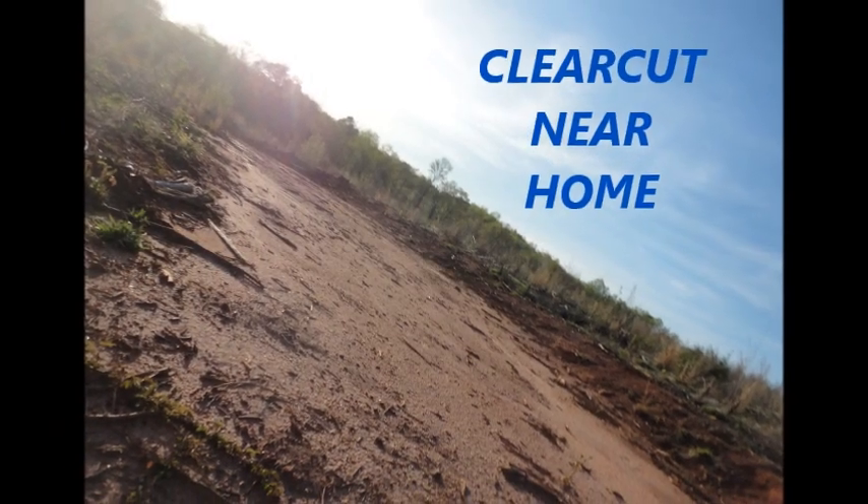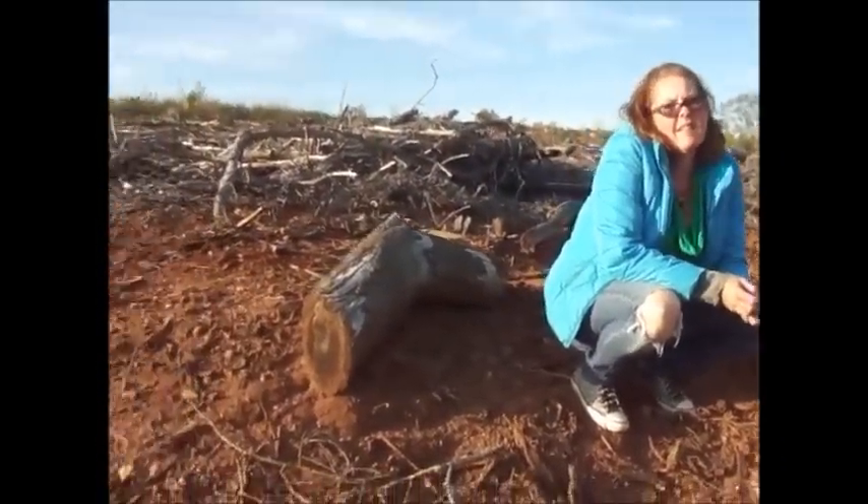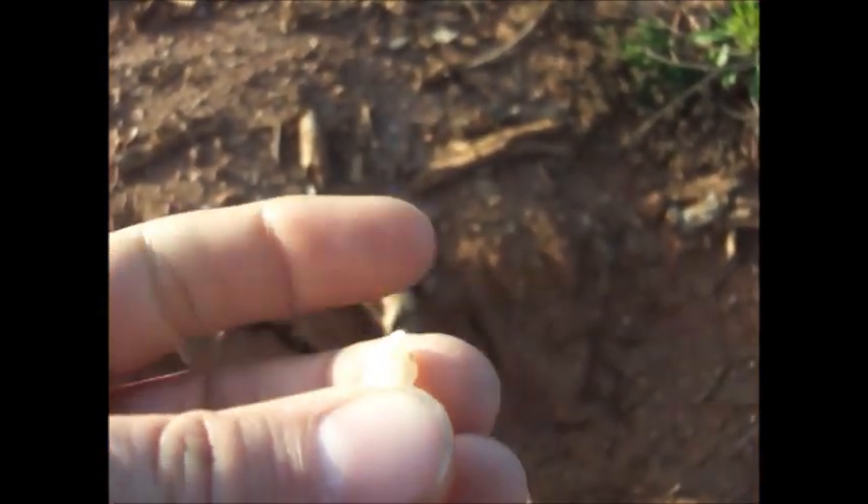Hey everybody. Got a new clear cut. Janine just found this little bitty arrowhead. It's crude and it's small, but it's one. We'll find some more.